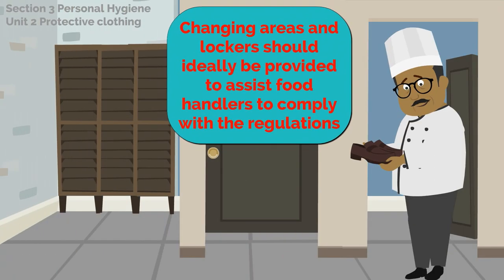Changing areas and lockers should ideally be provided to assist food handlers to comply with the regulations.